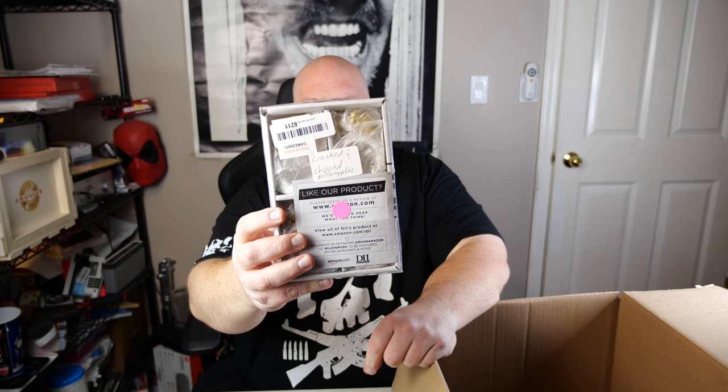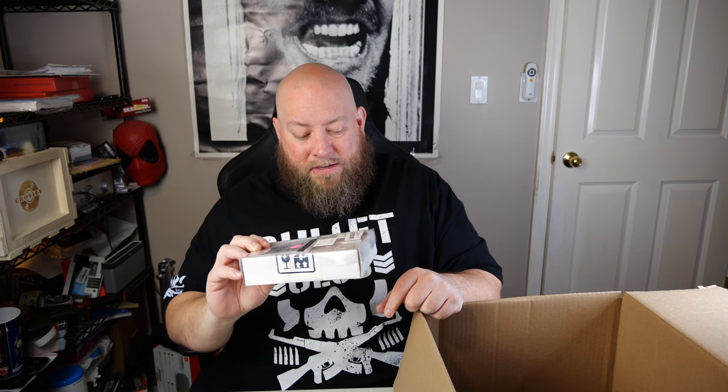This person wrote 'cracked and chipped pineapples' on the return. So the customer actually wrote what was wrong before they returned it. This is Amazon-branded — it has little ceramic bowls with pineapple design, chipped and cracked. I'll have to take these out later and be careful not to get cut on any loose pieces. If it's just totally trash, it'll be trash.